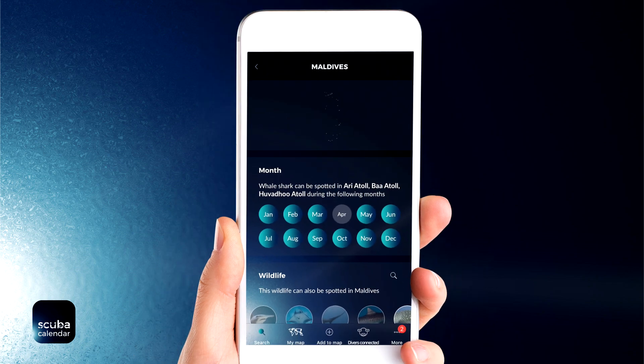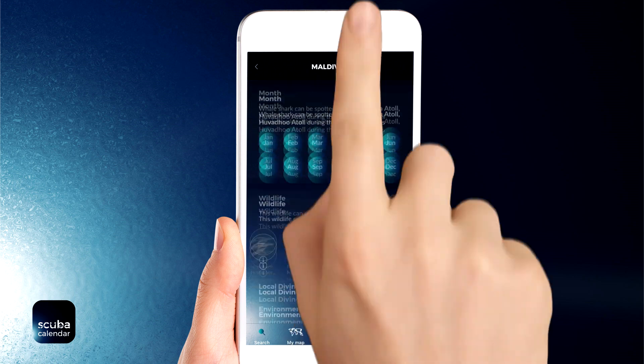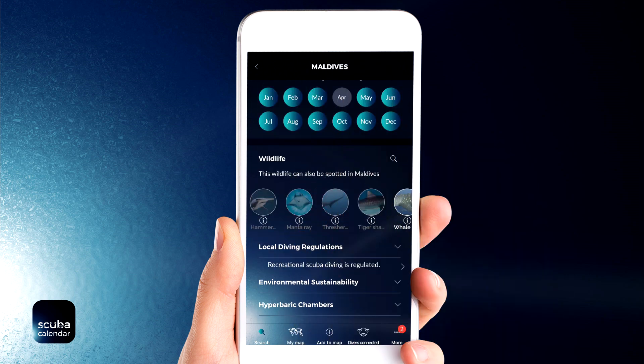Tap on a pin to see what months whale sharks can be spotted here. You can also read more about the wildlife and see local scuba information.